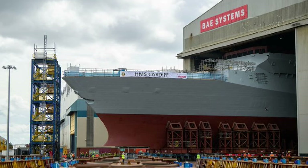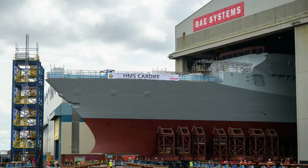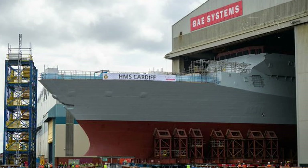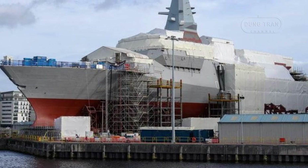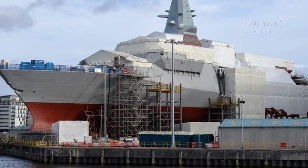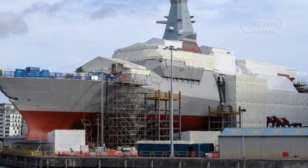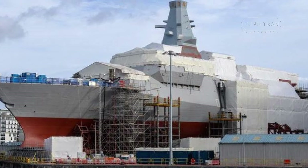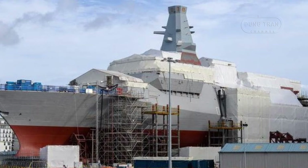The Type 26 frigate is purpose-built for high-threat environments, particularly in anti-submarine warfare. With the increasing sophistication of submarine technologies, especially from rivals like Russia and China, the Type 26 plays a critical role in protecting both nuclear deterrence assets and carrier strike groups.